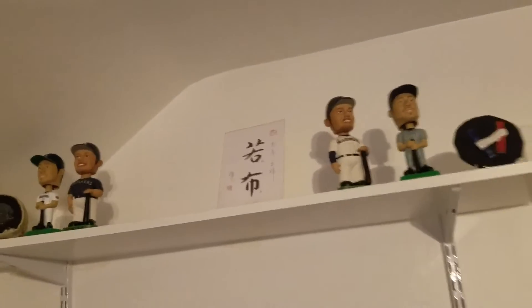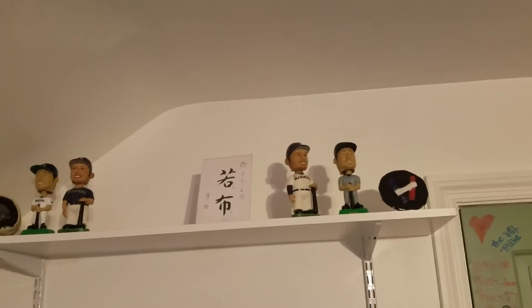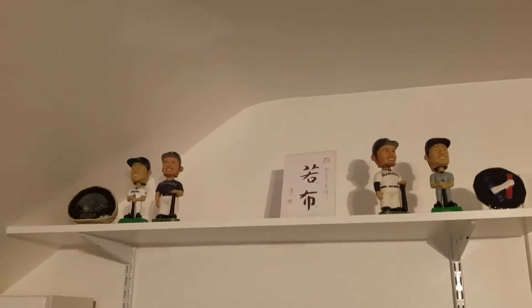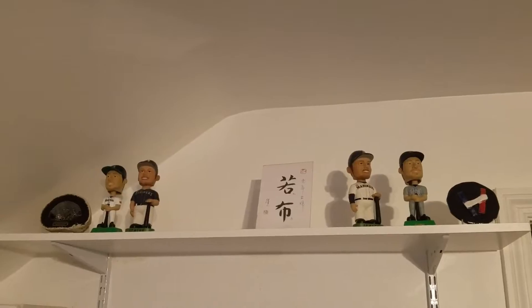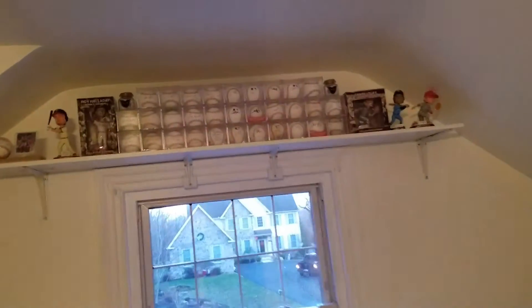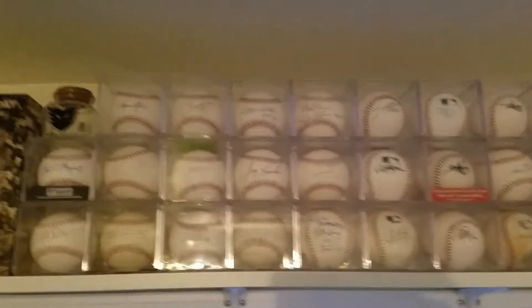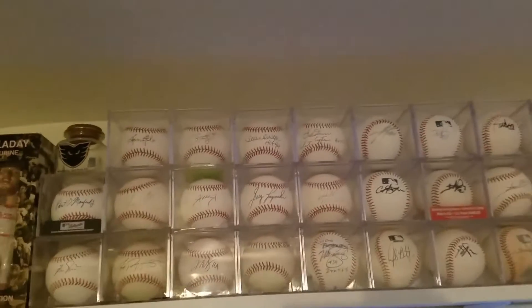Moving on — already showed that up there. Moving over here there's another shelf that's kind of empty right now; I need to fill it back up. Moving across the room — all my signed baseballs, definitely one of my favorite parts of my room, overlooking the window.